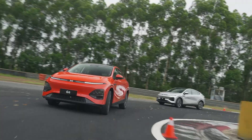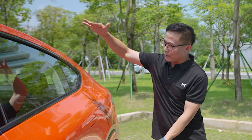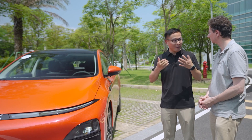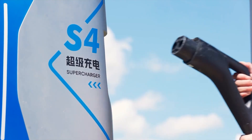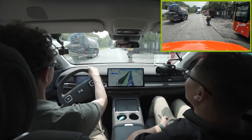I'm your host for this episode, Mark Andrews, and later joining me will be a man in the know who can answer a lot of the questions I've posed — Darren Yu. Hi Mark, I am Darren from Xpeng, glad to be here. Today we are going to try out the cutting-edge smart driving and fast charging technologies available in the G6 and discover why it offers a fun, intelligent, and comfortable driving experience.